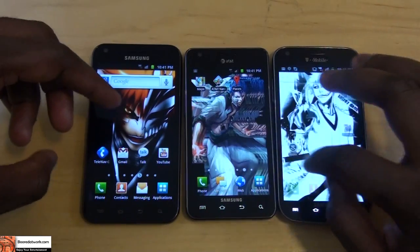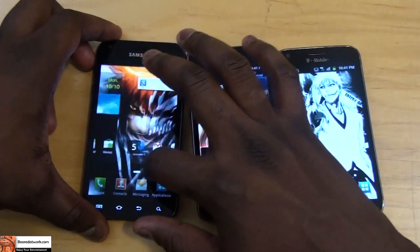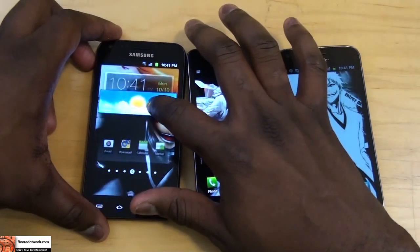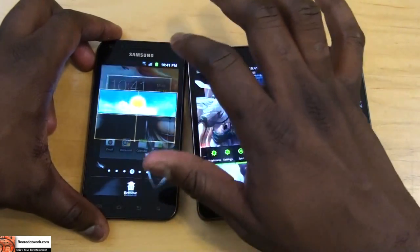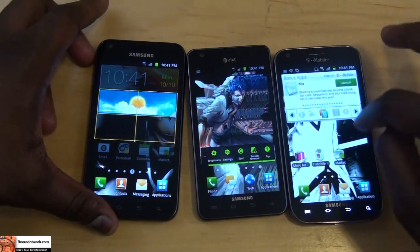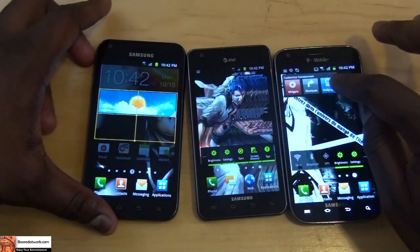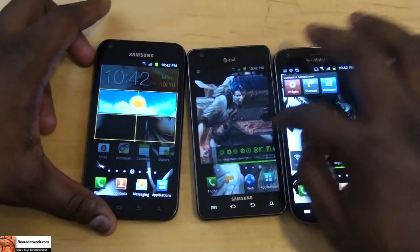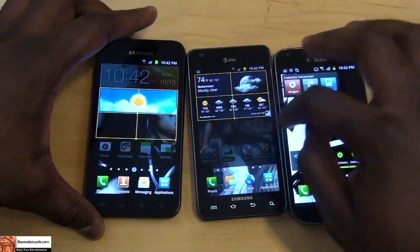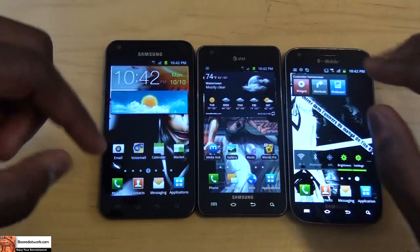You have the quick scroll function with all three devices, as well as resizable widgets. You can tap and resize widgets on all of them. This is TouchWiz 4.0. Now if we go into the menu to check what version of Android they're running, there are some differences. The Sprint version is running Android 2.3.4, AT&T is on 2.3.4, and T-Mobile is on 2.3.5, making T-Mobile the most current version.